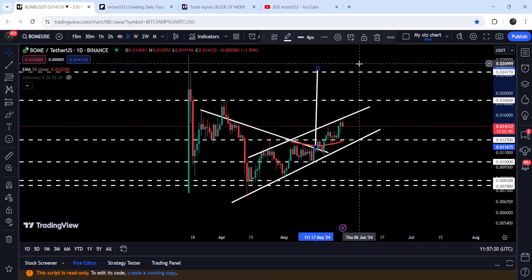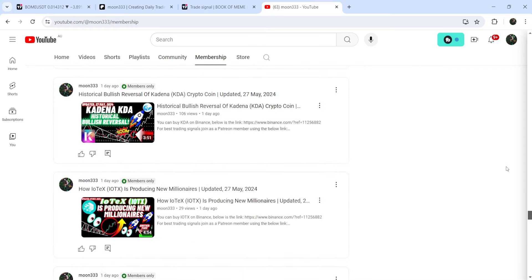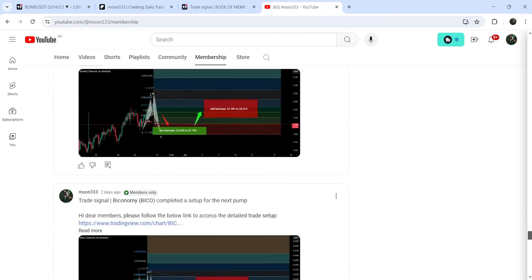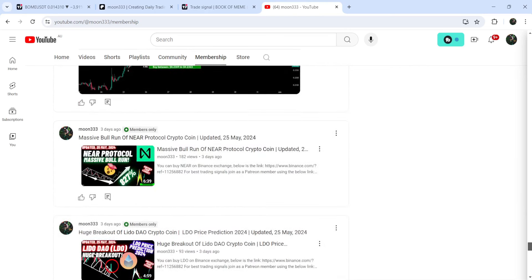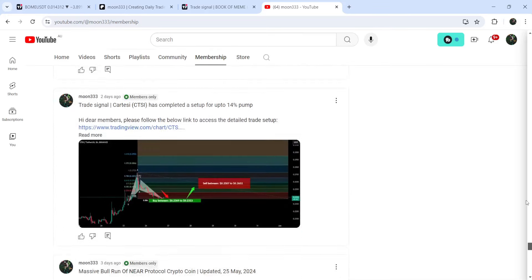So this was the update so far. I hope you've liked the analysis — do hit the like button and subscribe to the channel. For more trading signals, you can also join me and support me as a YouTube member or as a Patreon member, because there I'm sharing different trading signals for you. You can find a link to join in the video description. Take care. Goodbye.